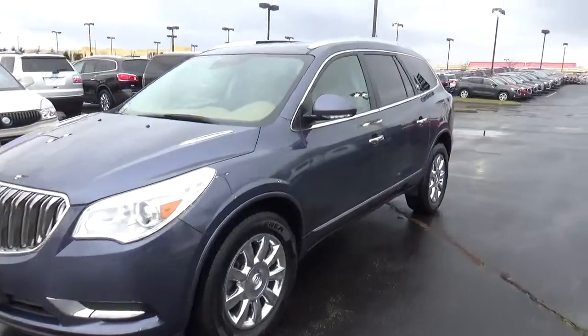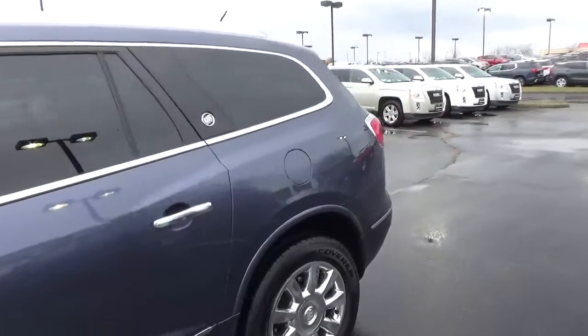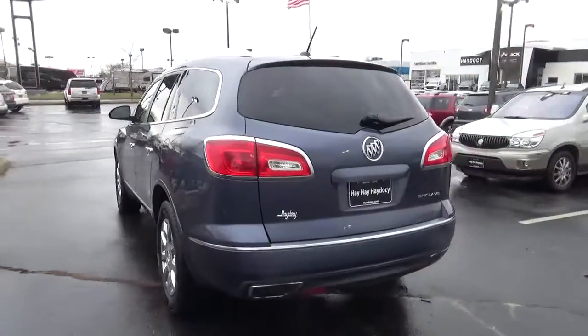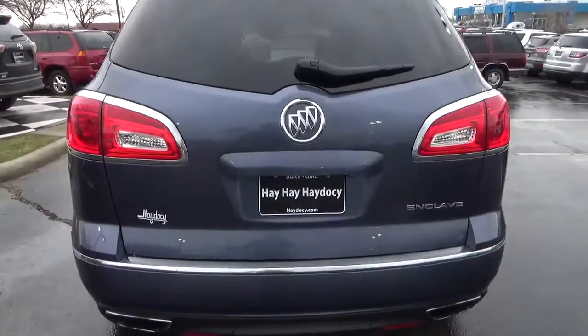Today we've got a 2014 Buick Enclave Premium with all-wheel drive, with an Atlantis Blue exterior and a Chococino interior. Current mileage is 72,350 miles. 3.6-liter six-cylinder engine. Automatic transmission.